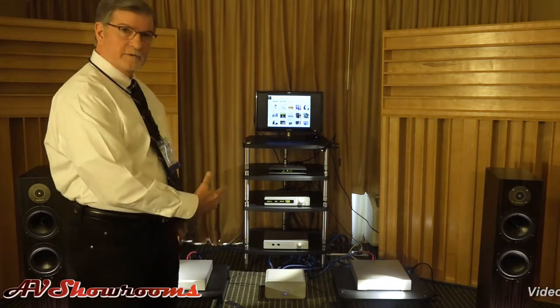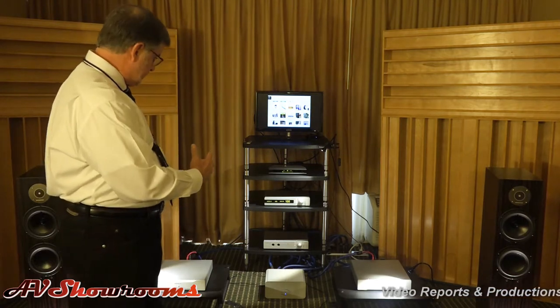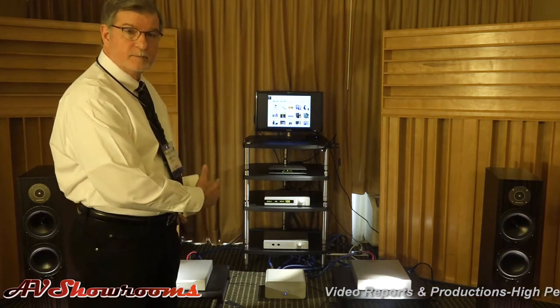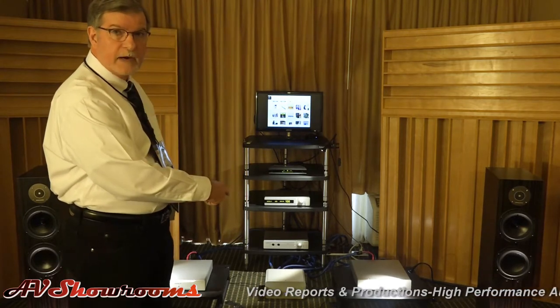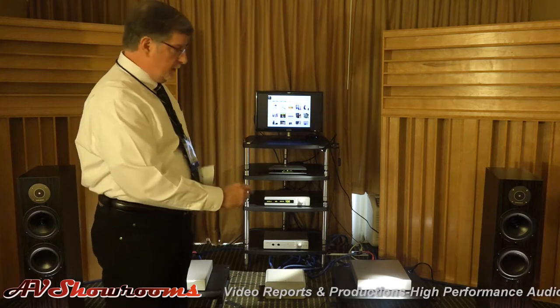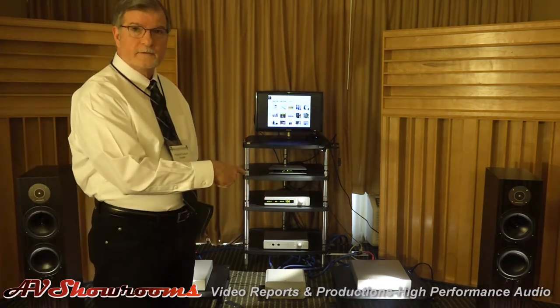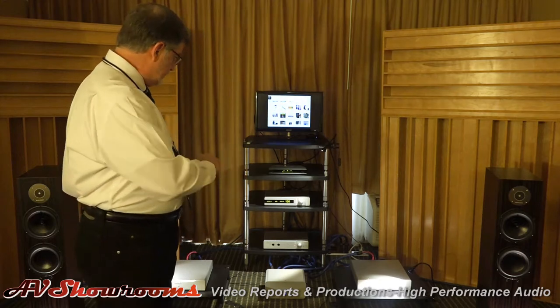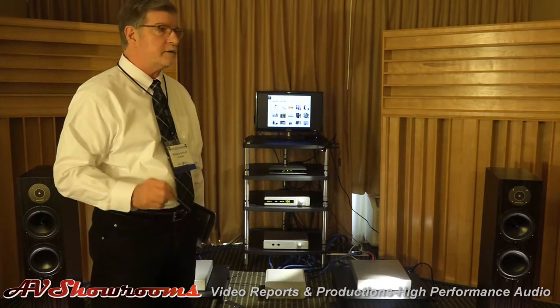It's a full Auralik system. It has our Vega DAC, our Taurus preamp, fully balanced line stage, and our Merak monoblock power amplifiers. Also featured are the Spendor D7 loudspeakers, and the wiring is all by Cardas Audio — it's called their Clearlight model.